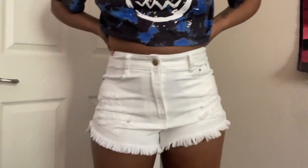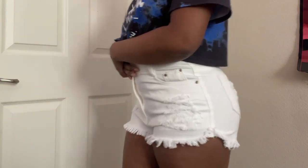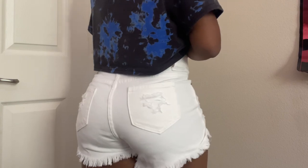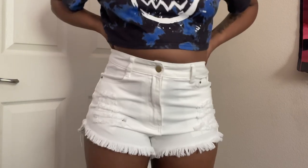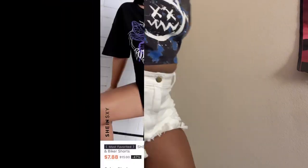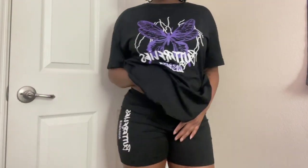Next will be these white shorts. I was honestly iffy about these too but I really wanted a white pair — they're pretty cute. Okay next is gonna be this cute set right here and this is really really comfortable, 10 out of 10, would recommend. I believe I got it in a small.